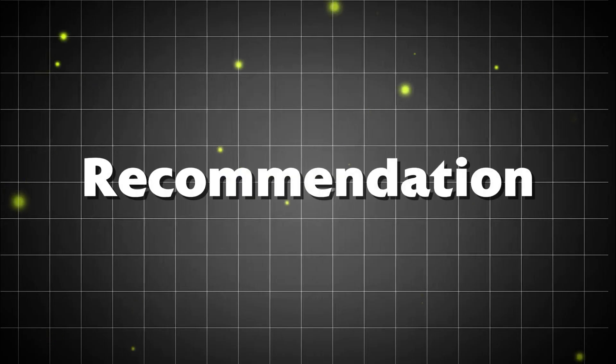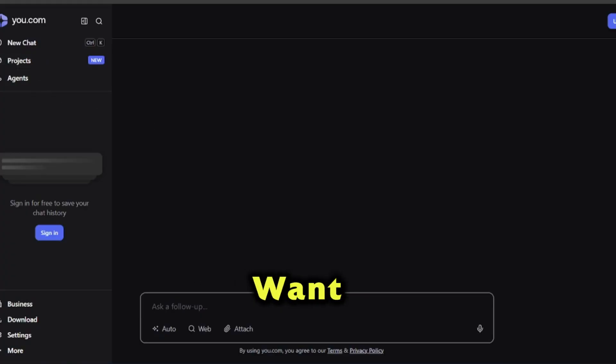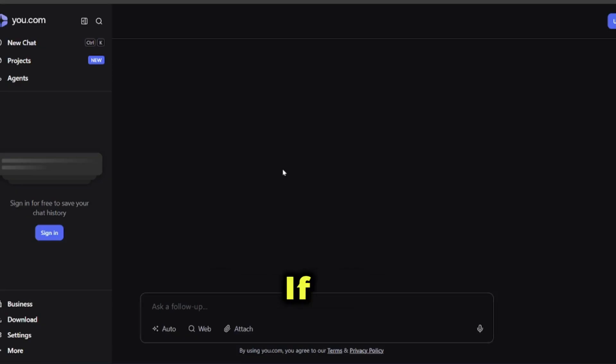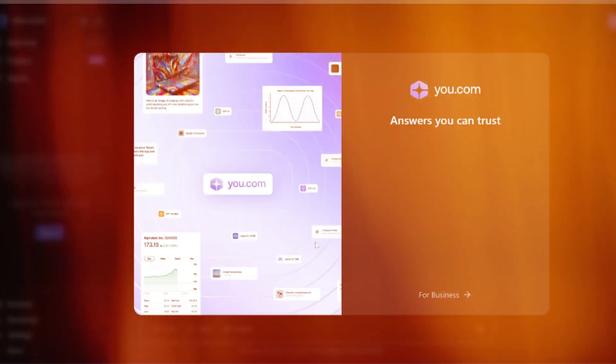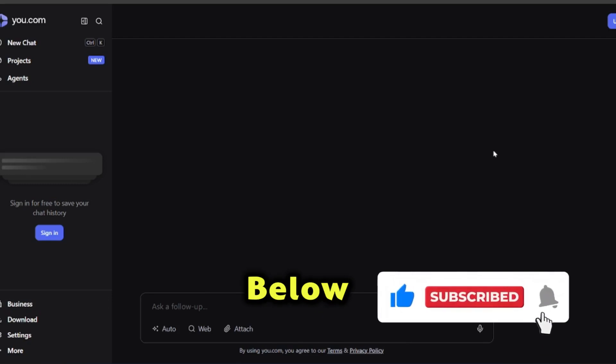Best suited for. Overall, You.com is best suited for people who want a mix of AI creativity and search efficiency, especially if you're juggling research, writing, and creative projects all in one place. If this video helped, hit like and subscribe, and check the link below to learn more.